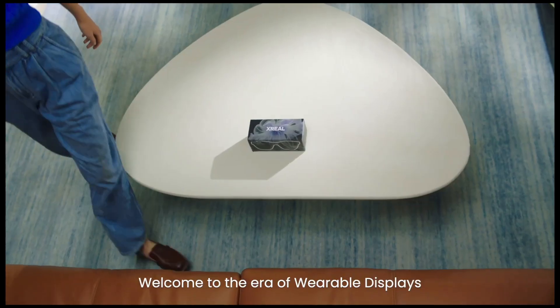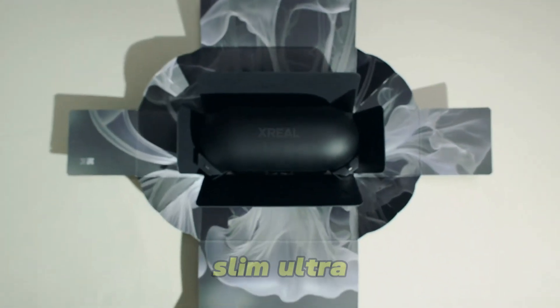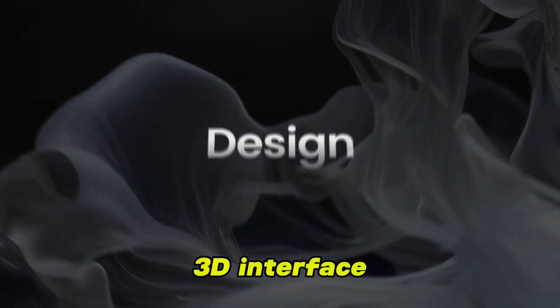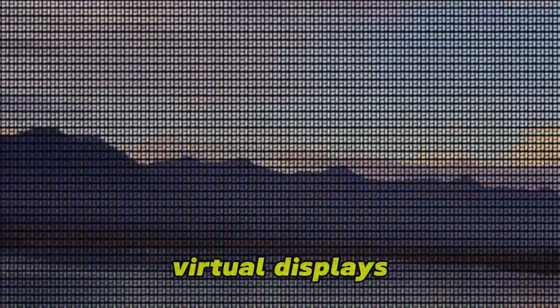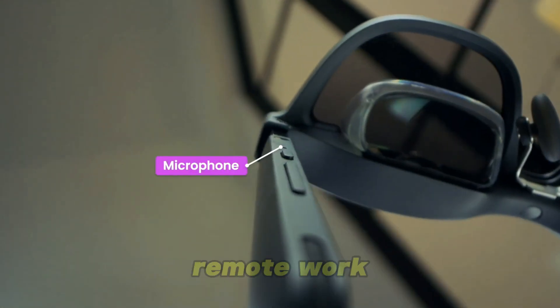Number 1: XRAL Air 2 Ultra AR glasses. The Air 2 Ultra isn't just about visuals — it's a true augmented reality powerhouse. With a slim, ultralight frame, you'd never guess it's packed with 6DOF spatial tracking and a fully immersive 3D interface. Twin micro-OLED screens project vivid virtual displays into your world, making them perfect for gaming, streaming, or remote work.